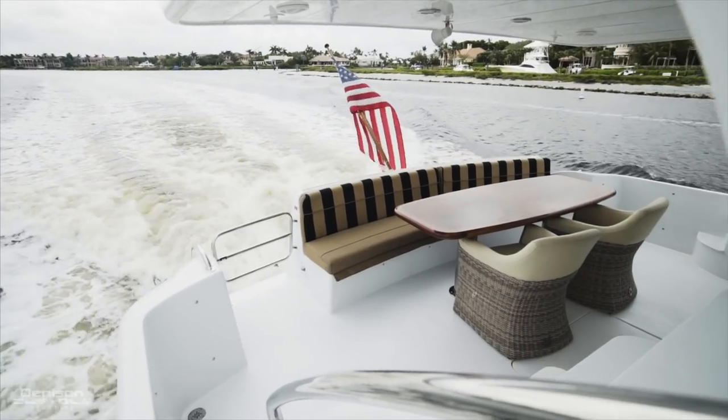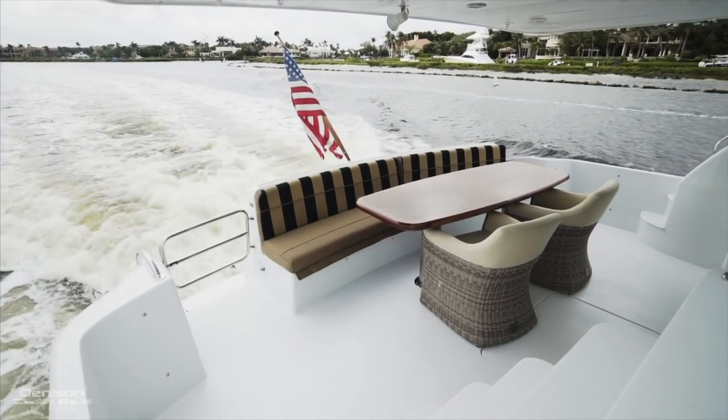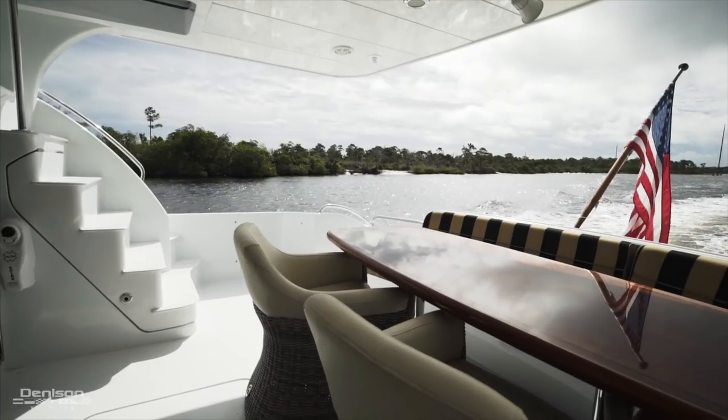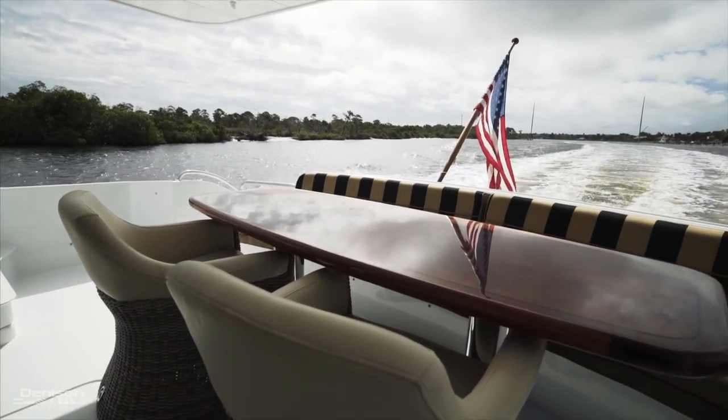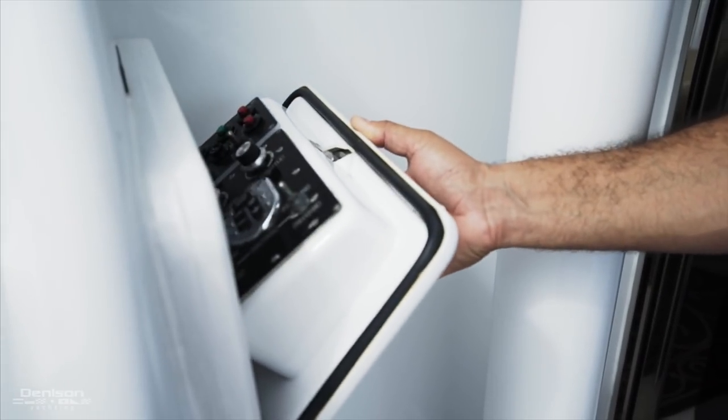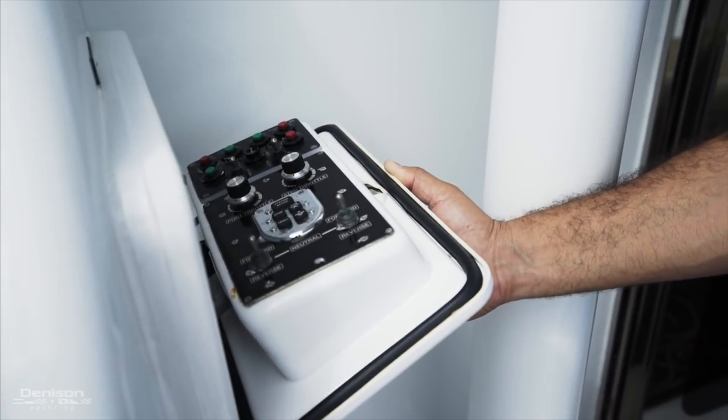As you board the vessel, you'll notice a protected aft deck dining area with seating for up to six people. And if you're docking in tight quarters, you actually have a port side docking station for good visibility backing up.